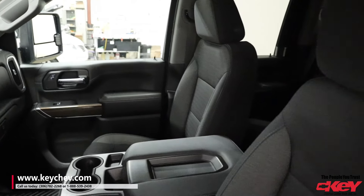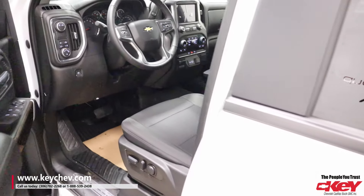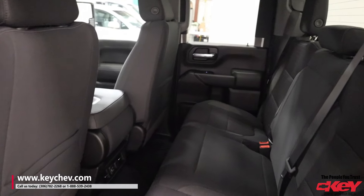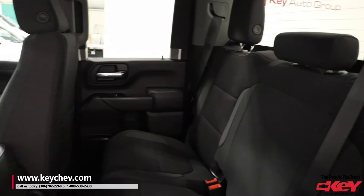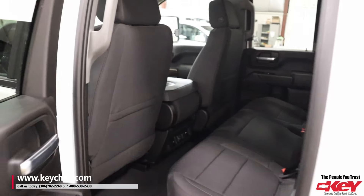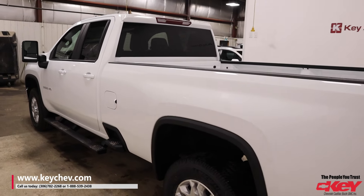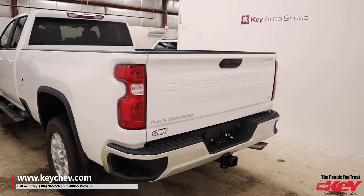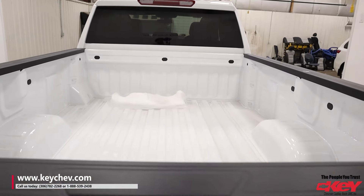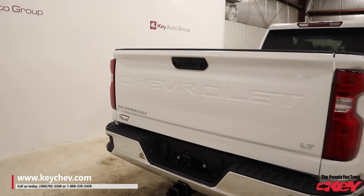Got your power door locks, power windows, folding console. Nice little double cab for anything you might want to store or anybody you want to take with you. And then of course you got your long box. When you guys are out on those long trips, you got that extra cargo, that extra room, and a nice little step-up bumper to get in and out.